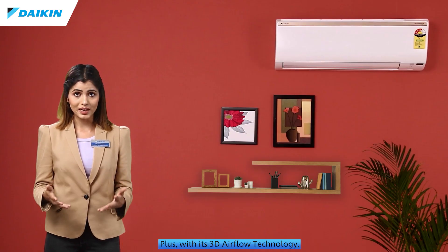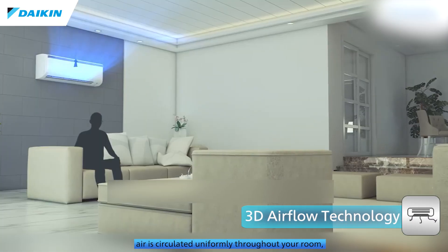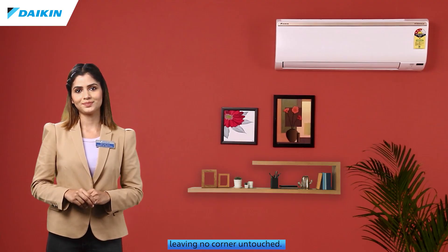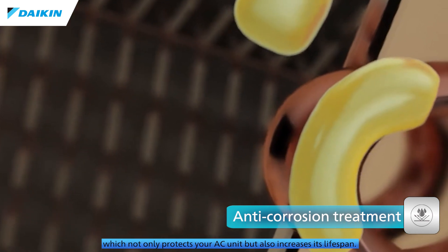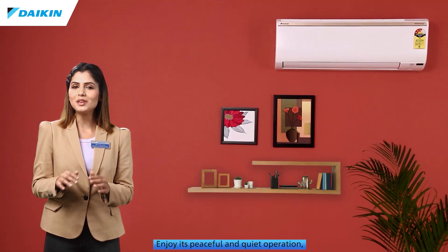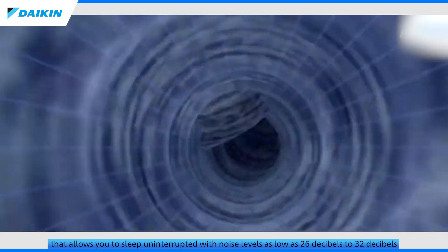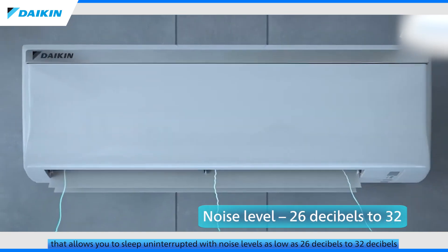Experience superior comfort with its Coanda airflow technology that ensures draftless cool air and lower pull-down time. With its 3D airflow technology, air is circulated uniformly throughout your room, leaving no corner untouched. It also comes with anti-corrosion natural treatment, which not only protects your AC unit but also increases its lifespan, and offers peaceful, quiet operation with noise levels as low as 26 to 32 decibels.